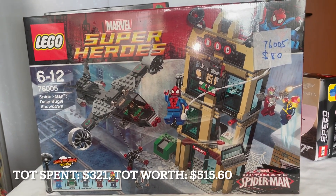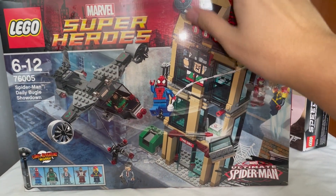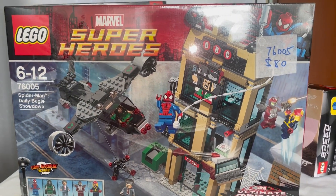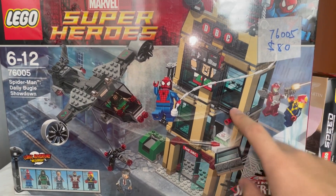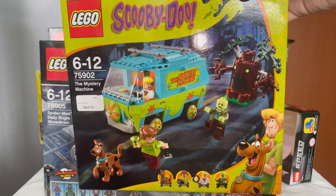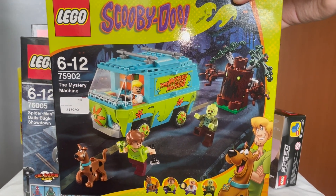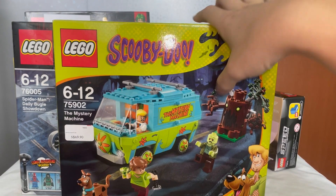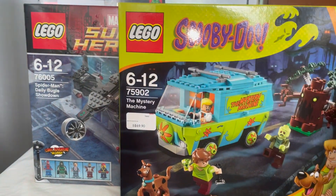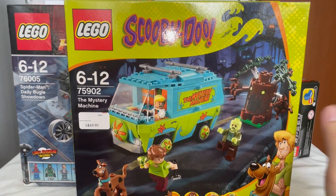Another big set is the Spider-Man Daily Bugle Showdown set 76005 from the Ultimate Spider-Man theme — the first Daily Bugle set, not the recent one. I paid 70 dollars for it. I always loved this set for its amazing minifigures — there's Beetle, the old J. Jonah Jameson, Dr. Doom, and even Nova. I just love the design and cannot wait to open and review it.